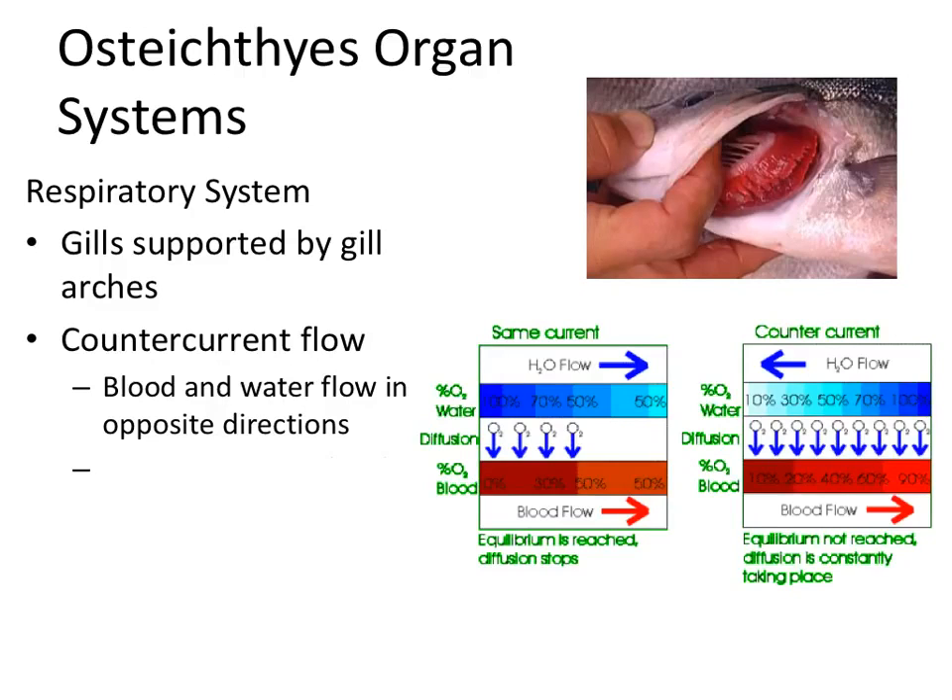Another important feature for fish is something called countercurrent flow. This means that blood and water flow in opposite directions — it has nothing to do with the way the fish is swimming. Blood is always flowing into the gills, and water is always flowing through the mouth, past the gills, and out the other side. So water is always flowing one way, and blood tends to flow the opposite way.